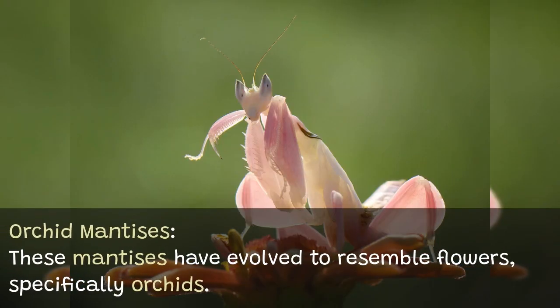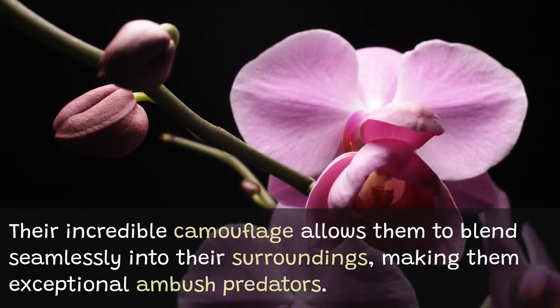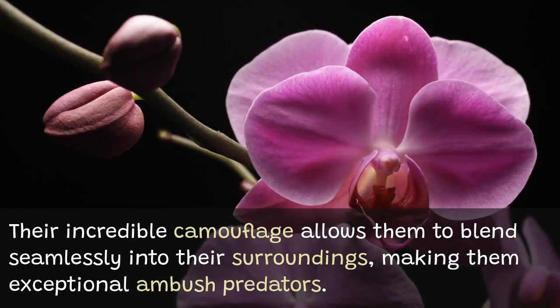Orchid mantises have evolved to resemble flowers, specifically orchids. Their incredible camouflage allows them to blend seamlessly into their surroundings, making them exceptional ambush predators.